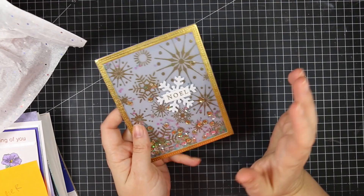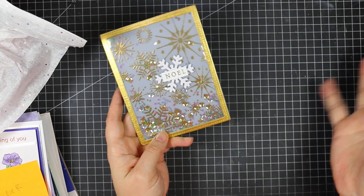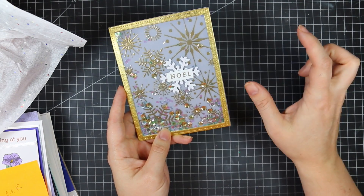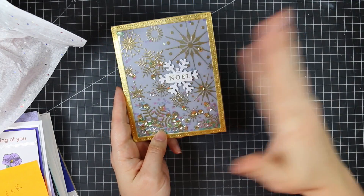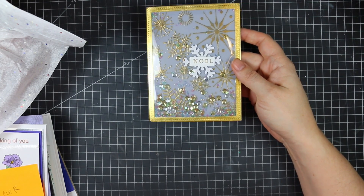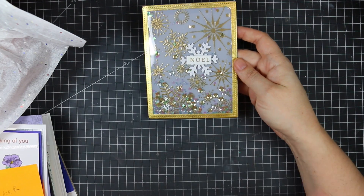Hello everyone, welcome to the November Happy Mail haul — I still cannot believe it is December already. This is a fabulous pile of cards that you guys have sent to my PO box. If you are new to these videos, these are cards that you guys have made. I post my PO box address in the description box below these videos as well as in the blog post. We do have themes for the upcoming months, but I'm not a big stickler on them — you'll see some Halloween stuff because it can take however long the post office decides to get things to me here in Canada.